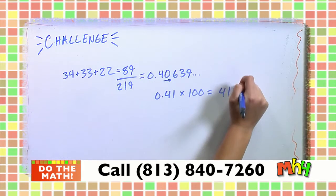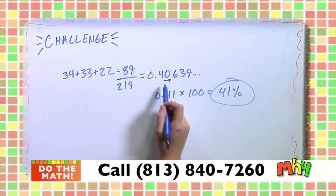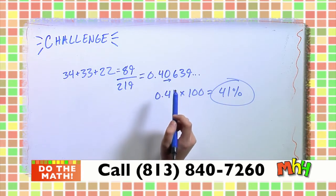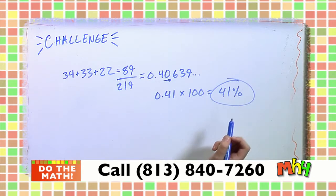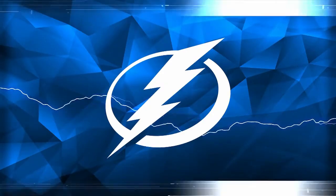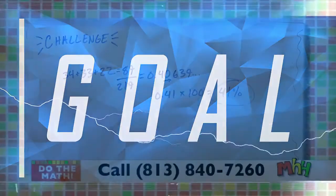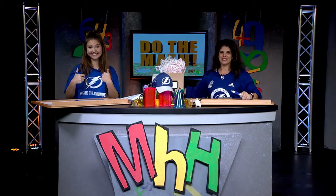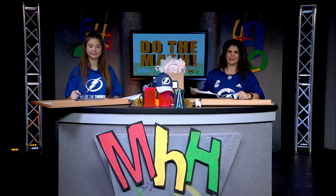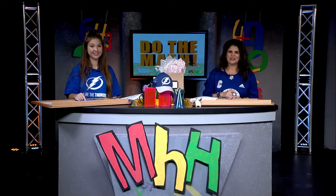That is correct, Ryan! All you did was add up those points to get a total, divided by the whole, and that gave you the decimal. You knew to multiply by 100 to go from decimal to percent, and you rounded properly. Congratulations — you're going to get that Mathnasium prize pack very soon in your class, and we'll visit to say congratulations.